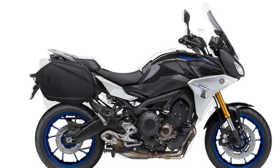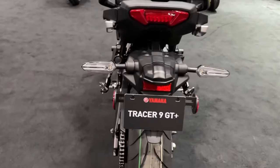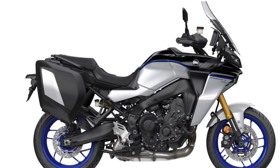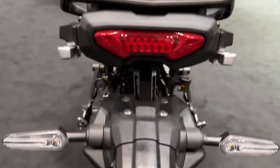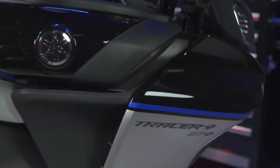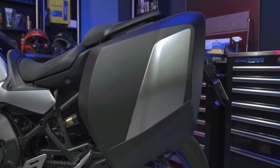Suspension consists of a 41mm KYB inverted front fork and a KYB monoshock, both with electronic adjustability using KYB's Act-O-Matic damper system. This semi-active suspension takes data from the IMU and uses it to adjust the suspension on the fly according to your present riding conditions. It provides 5.1 inches of suspension travel in front and 5.4 inches of suspension travel in the rear.